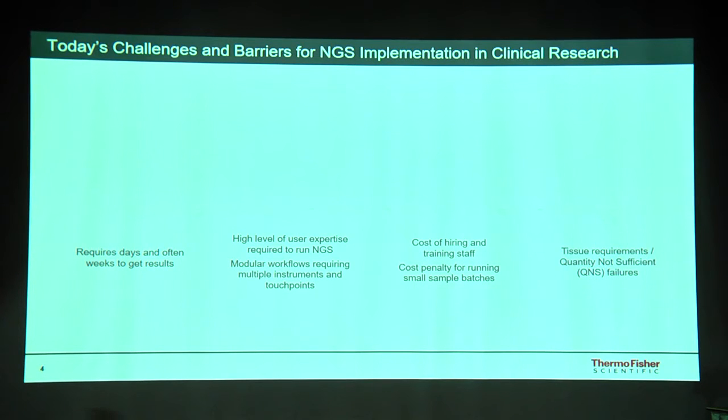Looking at the challenges in the next generation sequencing market, especially in clinical research, the main challenge is that it sometimes requires days — and in some cases weeks — to get results. It also requires a high level of expertise for library preparation and hiring skilled staff, which is a burden to the lab. Of course, there are always challenges with the amount of nucleic acid available.